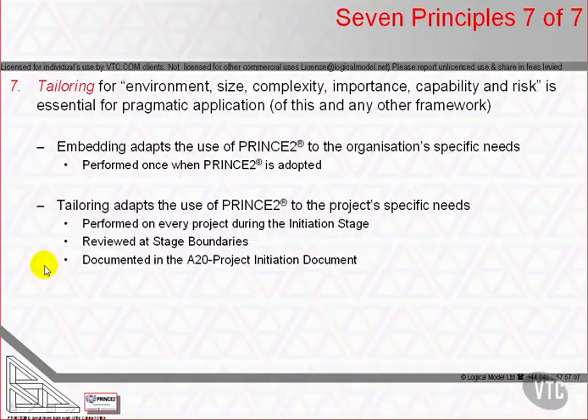Project controls are normally defined in the initiation stage and confirmed or amended at each stage boundary. Tailoring is thus typically described in the project's project initiation document, as created in initiating a project and amended in managing stage boundaries.